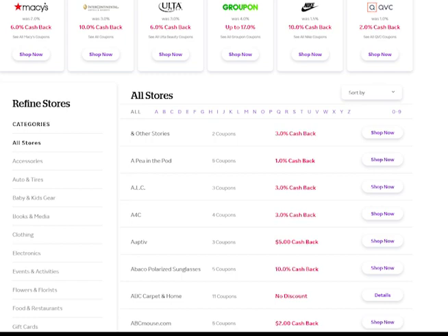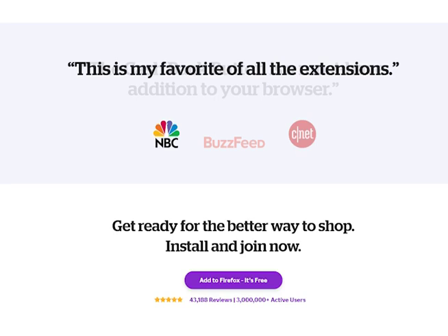Once you purchase something from that website and you have activated that plugin, Rakuten will automatically directly deposit the cash back at the end of the month into your PayPal account. There's no fee for doing this, there's no weird ads, and yes, I have done it myself.